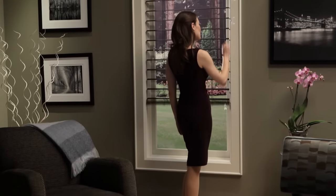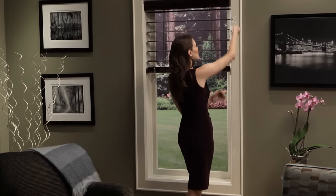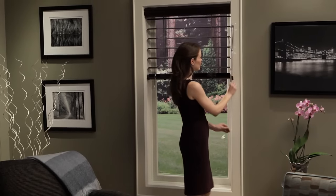All Hunter Douglas horizontal blinds can be raised using our standard cord lock system and come with standard cord cleats for enhanced child safety.